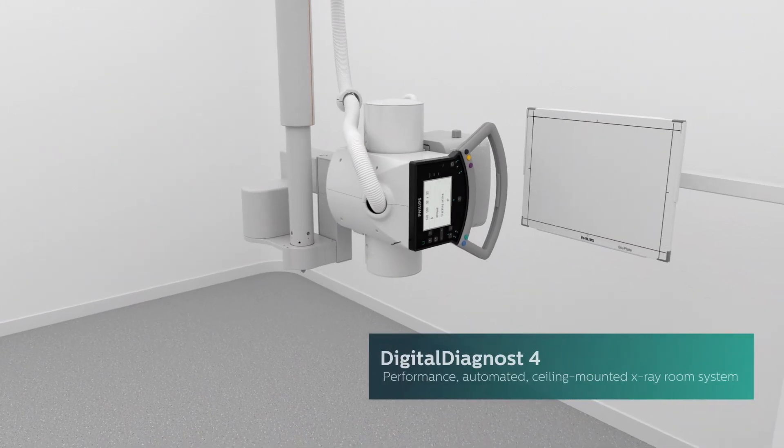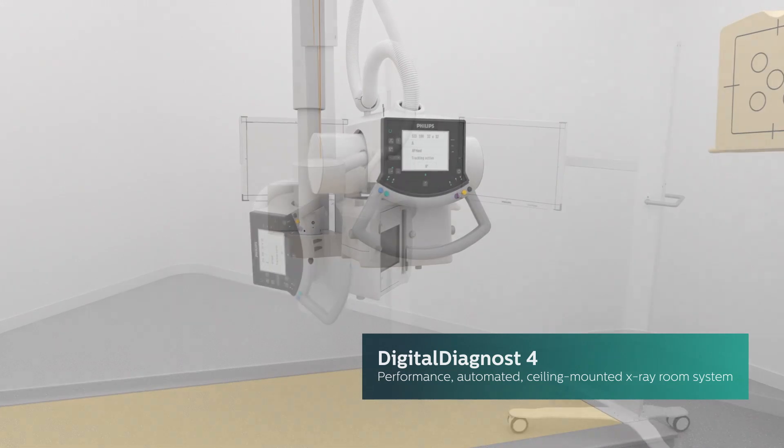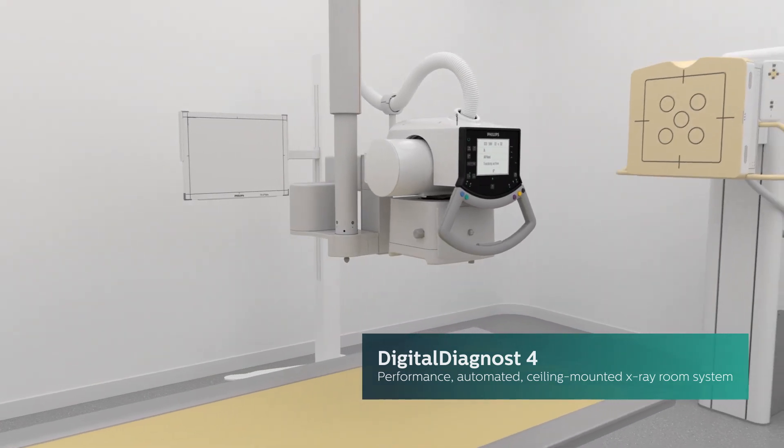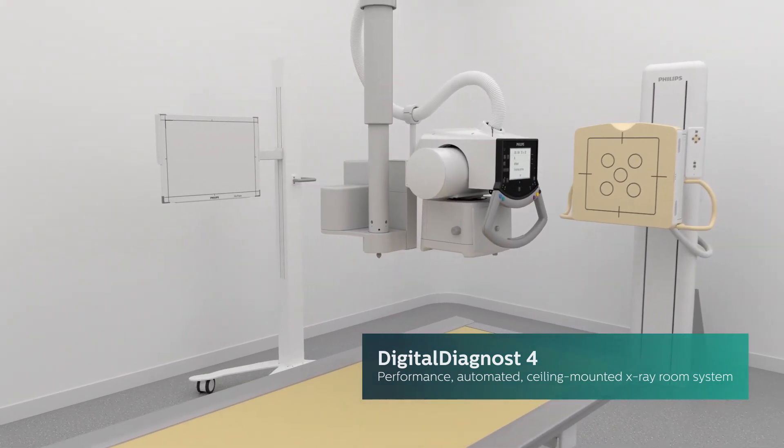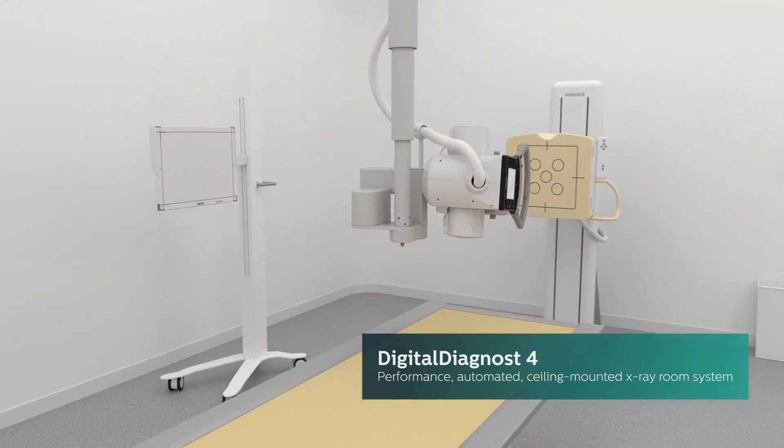Our performance segment Digital Diagnost 4 is an automated, ceiling-mounted x-ray room system that delivers reliability and productivity when configured in anything from a dedicated emergency configuration to a cutting-edge, high-performance system.